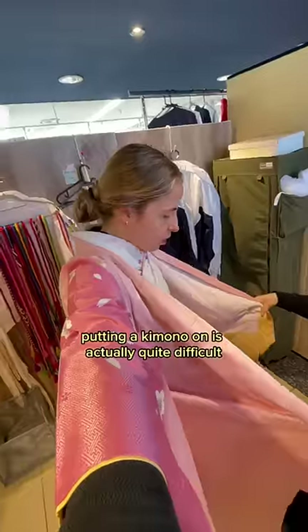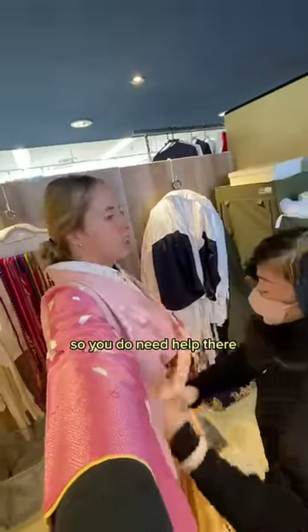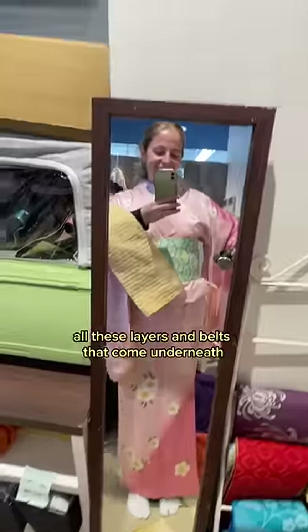Putting a kimono on is actually quite difficult so you do need help. There are all these layers and belts that come underneath.